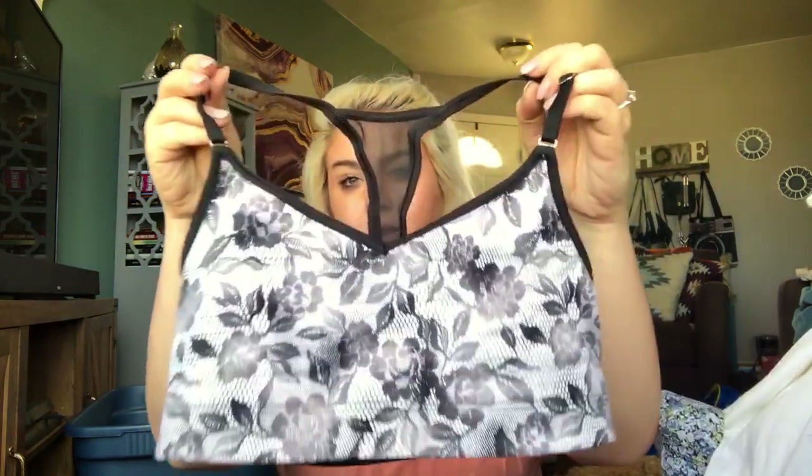And last but certainly not least — I have this Victoria's Secret Sport adorable sports bra. It has a floral detail and a mesh back. It is a size small, and I will list it at about $20.